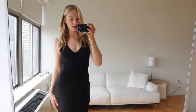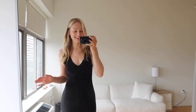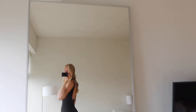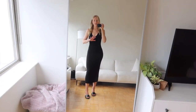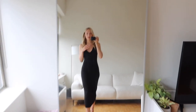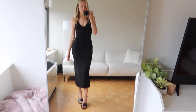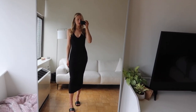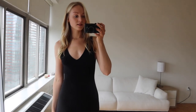Next is this black knit midi dress that I'm obsessed with — you guys are going to be seeing this a lot, I can guarantee it. I've already been wearing it like every day. It's just so flattering and so comfortable. It has a low back. What I love about this dress the most is that you can dress it up or down. I'll wear this to work with sneakers and a little leather jacket, and then I can also wear it to dinner with heels and a blazer. It's just so versatile and easy to pack — definitely a staple in my wardrobe.